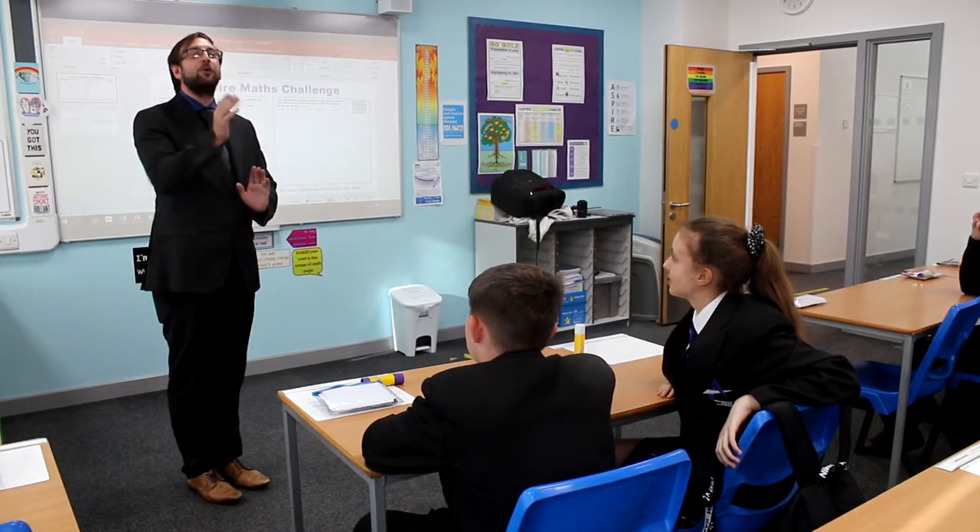Is Miss Barnhurst right? Yes, she is. Fabulous, thank you, well done Miss Barnhurst.